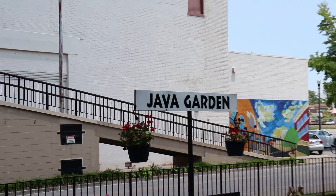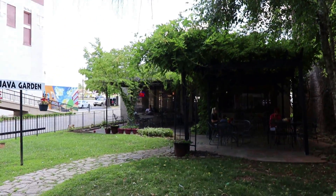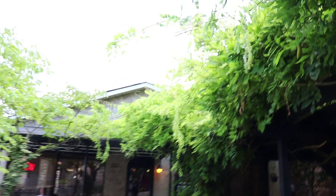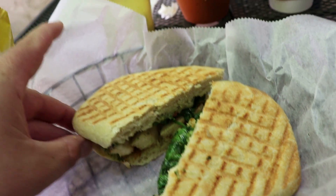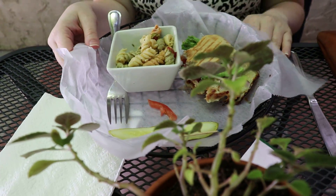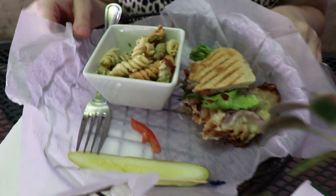Our dining choice today is going to be the Java Garden, mainly because it has a very lovely outdoor area with good food. There are a lot of good choices for restaurants here but this one has a nice stone walkway and really cool plant decor. We almost forgot to video our food - I got a grilled chicken panini with chips. I did ask for no onions and they put them on. Heather got a turkey sandwich with cranberry sauce and already ate half of it.